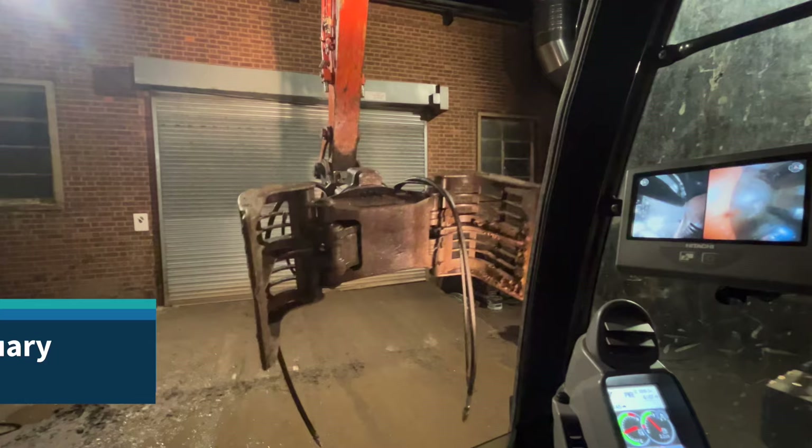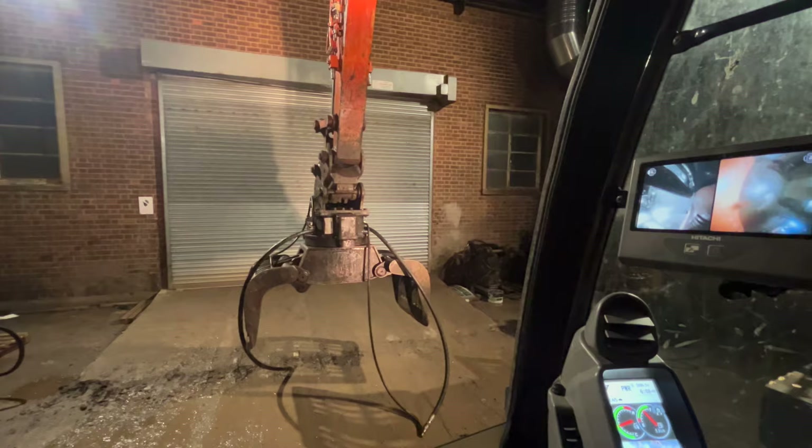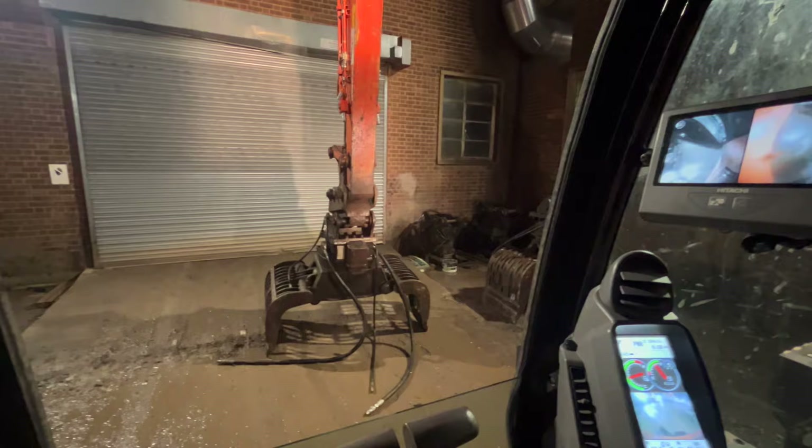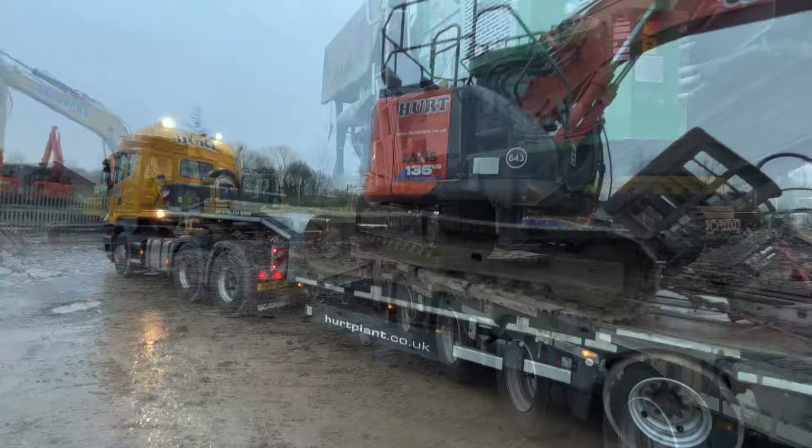Wednesday morning, in the yard. It's the slew grab — there's something wrong with it. So it needs to be sorted out. This machine needs servicing before I can load it. And down she goes. That's on with it, that's going to get sorted. I've got some jobs to do now. Back down here. We're ready, let's get going.